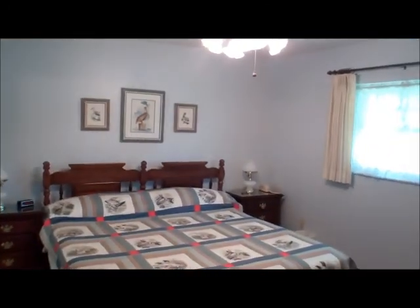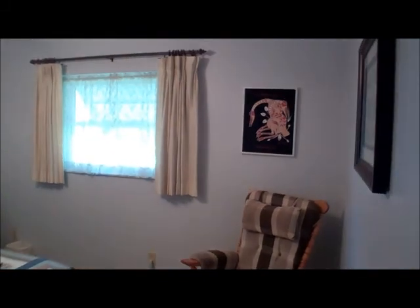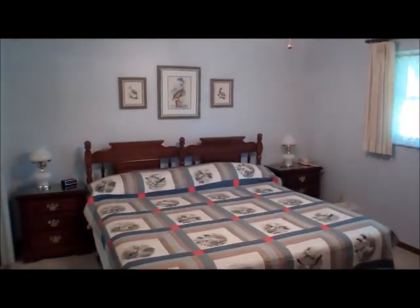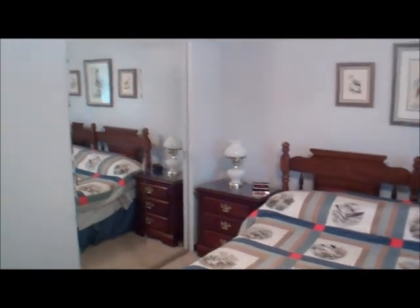We have seen the master bedroom. We're now going to take a look at the two non-master bedrooms, which are on the opposite side of the house. There is a pocket door — so if younger people are asleep on this side of the house, you can close that pocket door. Off to our left we have the guest bathroom and one of the two bedrooms. Both of these bedrooms are quite large. That is a king size bed. For a home near the beach, it's unusual to find bedrooms this large.